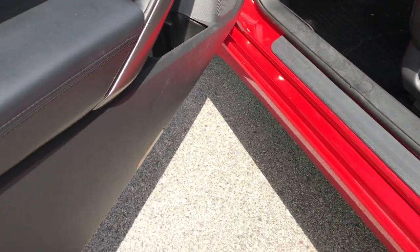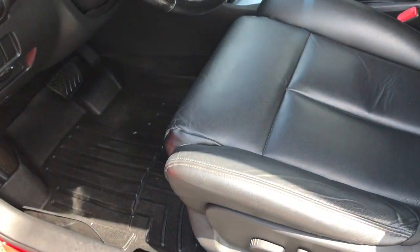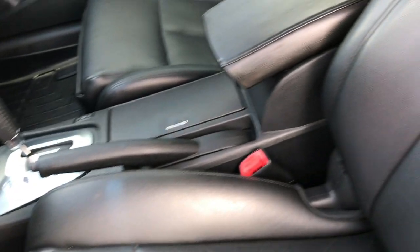Kick panel's very clean. Door's very clean. Inside, the SE package gives you the black leather seats. Both of these seats are heated, and it has a power driver's seat. There are no rips or tears — just a little bit of wear on that driver's seat, but nothing too major. Kind of expect that with a car at 100,000 miles in leather.